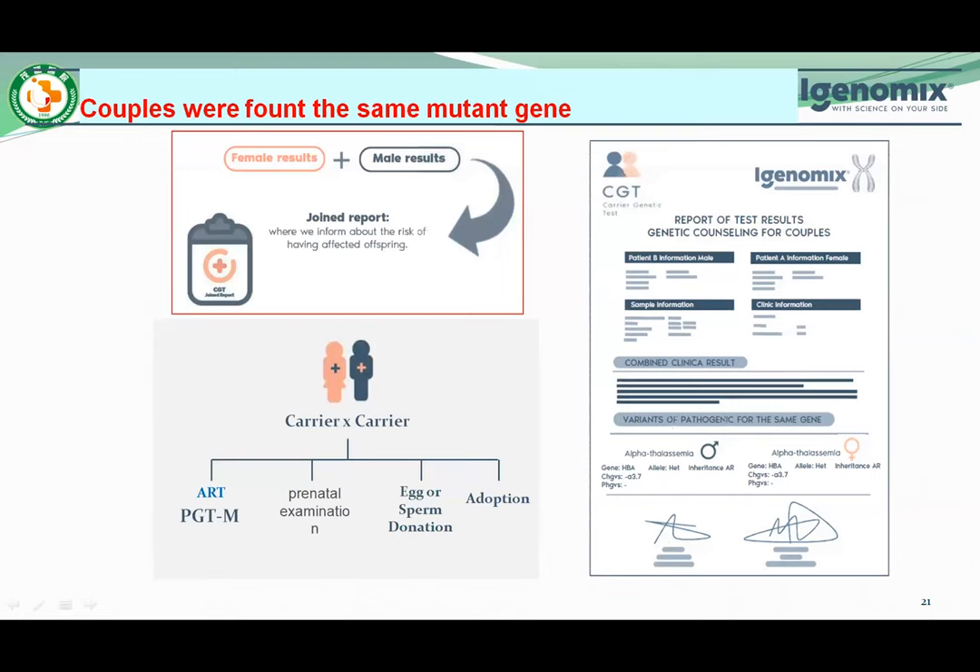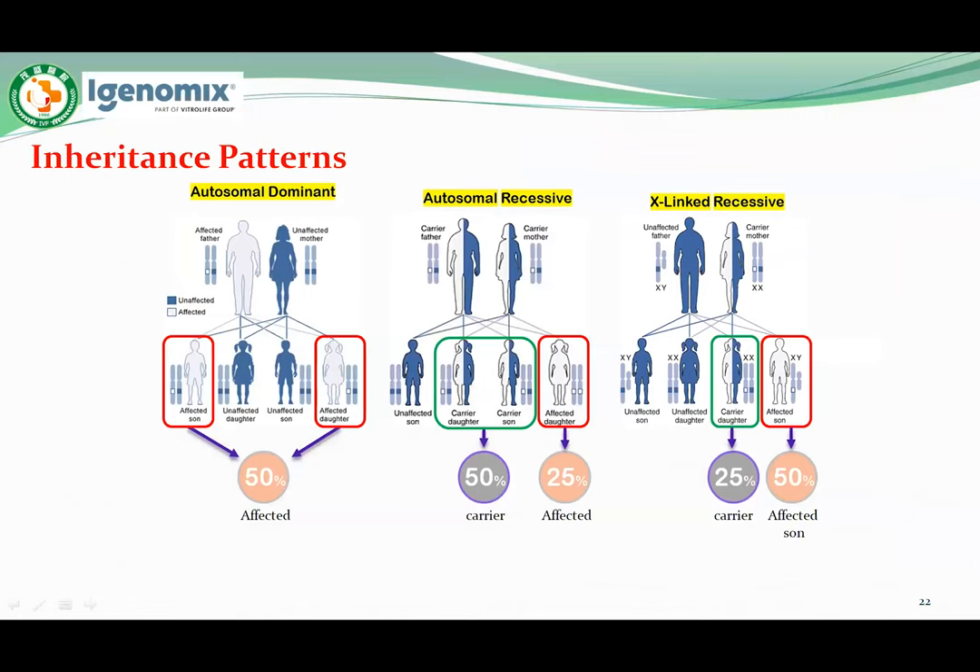When a couple is found to carry the same mutant gene, professional consultants or doctors offer complete genetic information for patients. In clinical diagnosis, treatment uses IVF combined with PGT-M. Single gene disorders are often hereditary, and individuals with a family history may be at risk for passing the condition to their children. These conditions may follow autosomal dominant, autosomal recessive, or X-linked inheritance.